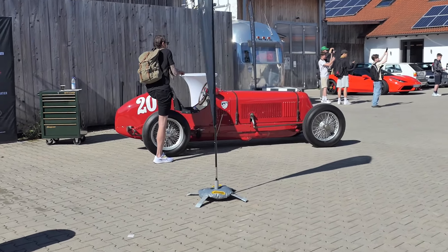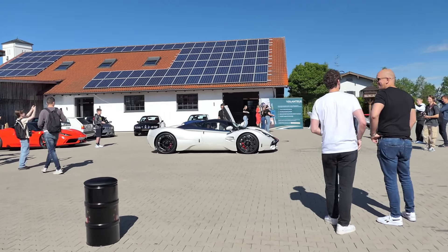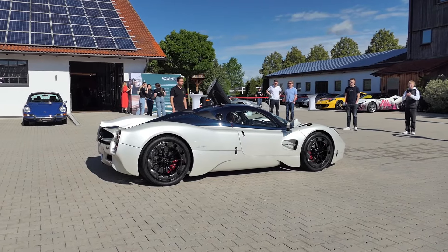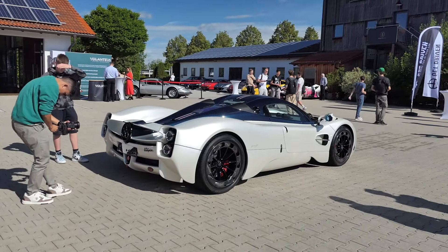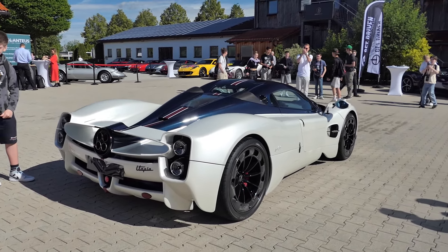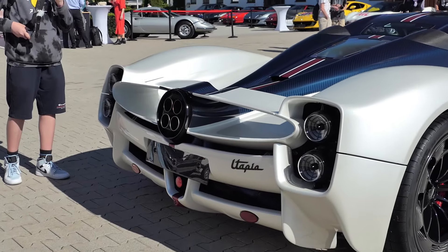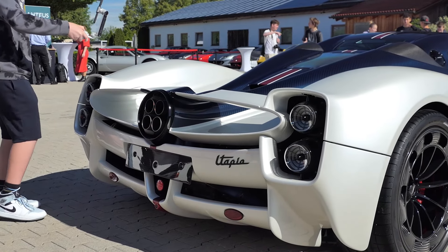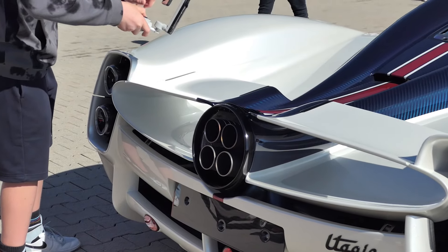Hier wird übrigens um 11 Uhr der Wagen nochmal angeschmissen hier vorne. Das wird glaube ich auch ein Erlebnis werden. Es sind zwar schon viele Leute hier unterwegs, aber es werden wahrscheinlich noch mehr. Von daher gehe ich jetzt erstmal im Detail um dieses Auto herum. Dieses Heck hier - da erkennt man es wirklich ganz genau - das ist extrem Sonder. Die vier Auspuffendrohre in der Mitte.